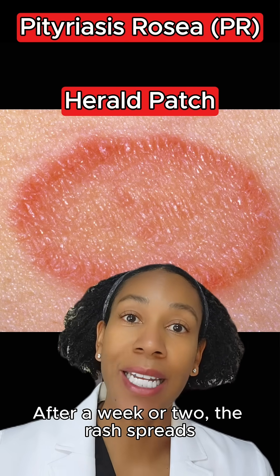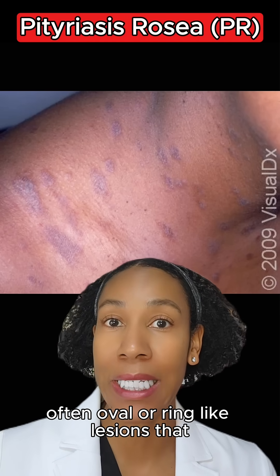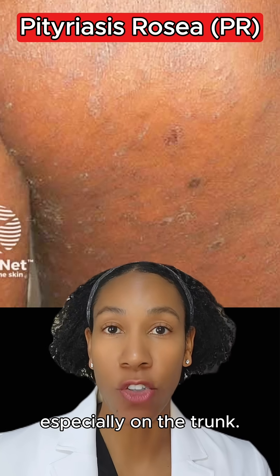After a week or two, the rash spreads, and it can look like this with many small, often oval or ring-like lesions that are spreading, especially on the trunk.